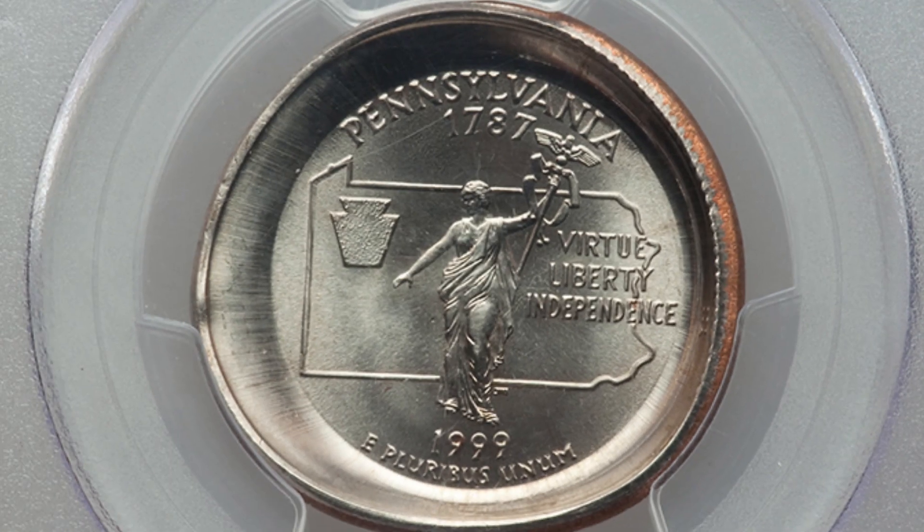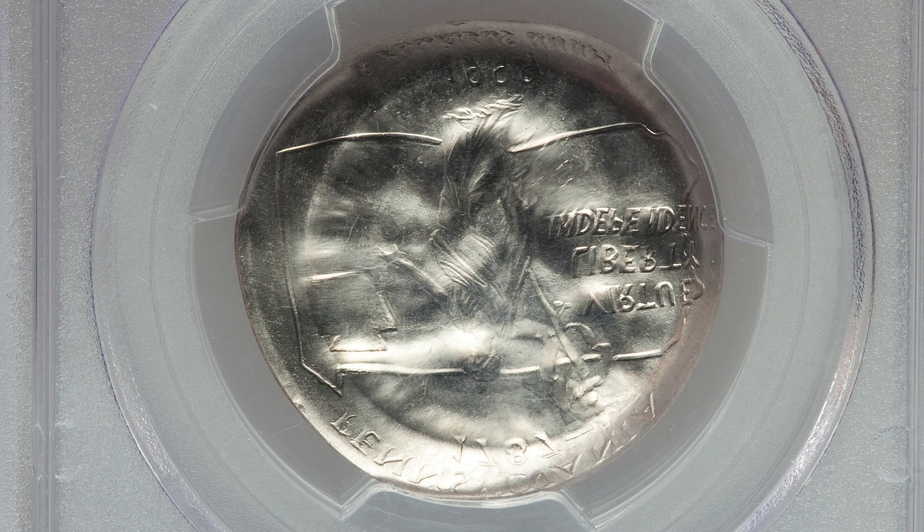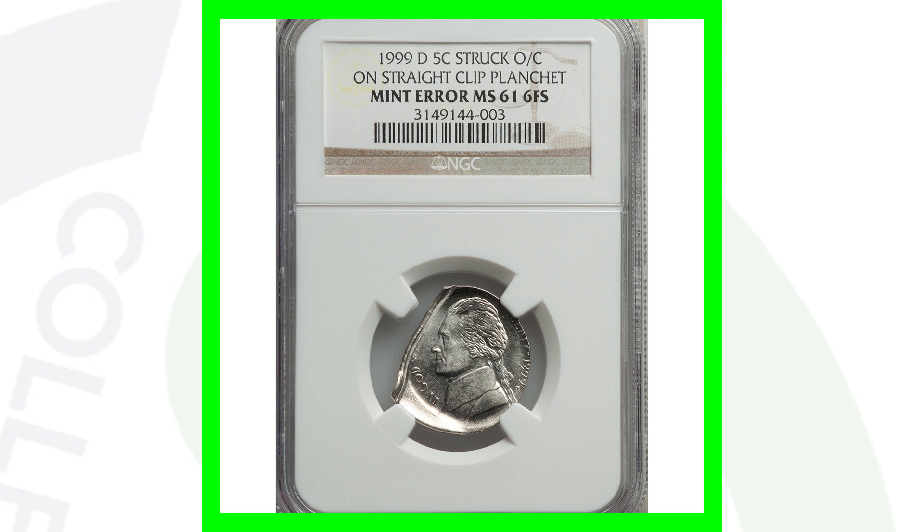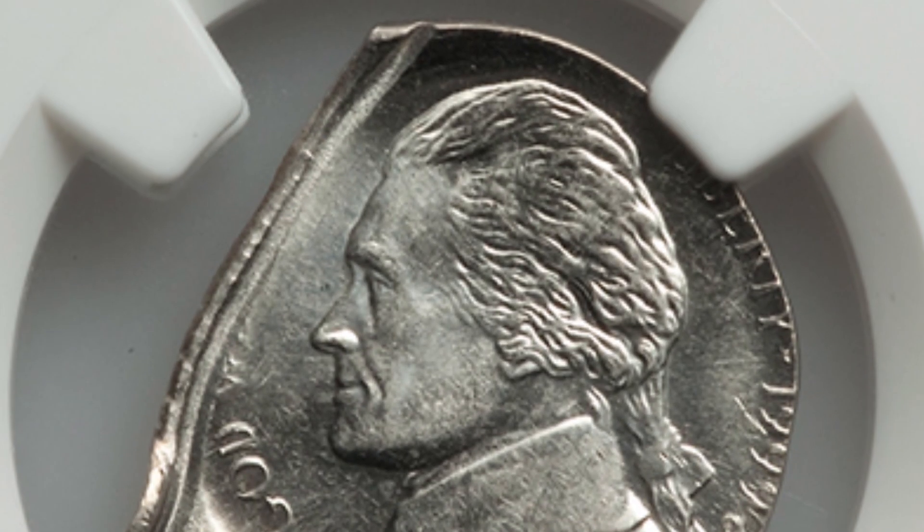Same type of error here — a reverse die cap on a 1999 Pennsylvania state quarter. This coin sold for over 900 dollars.